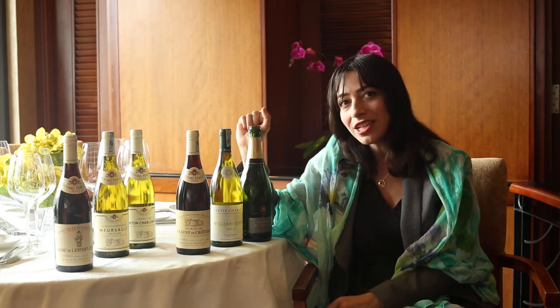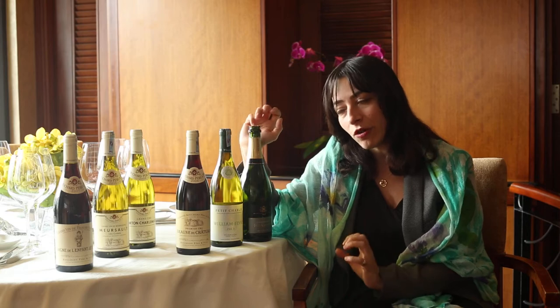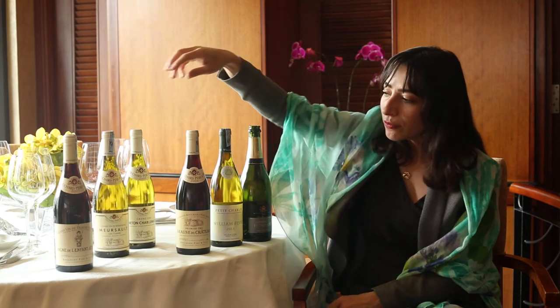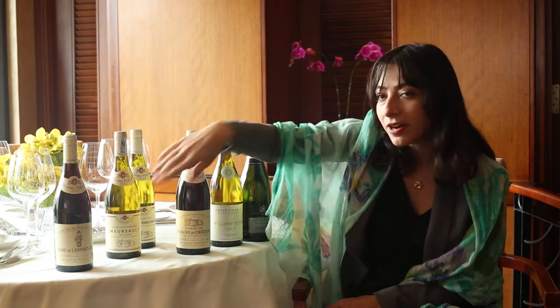2008 was quite a challenging vintage, but it enabled us to get a very fresh, very mineral wine with very strong tannin. We had as well the Meursault Les Clous — it's a village appellation, but very specific. Les Clous is a parcel at the same altitude as Corton-Charlemagne Grand Cru, with the same geological structure: quite marly, very fresh, very mineral.